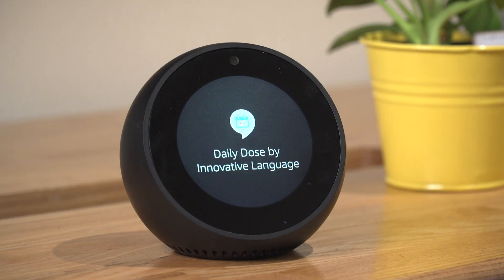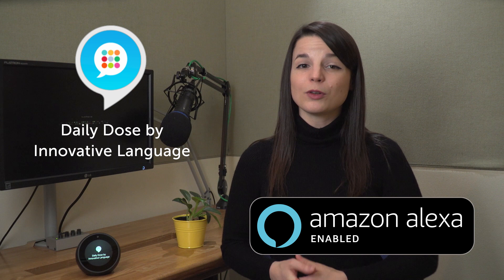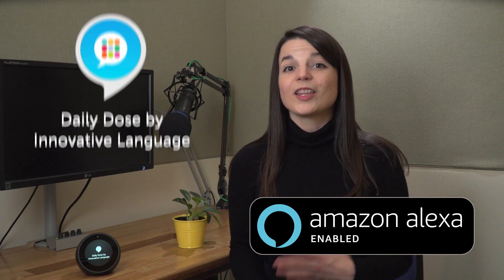Hi everybody, it's Alisha. Here's the newest way to learn a language: the Daily Dose by Innovative Language on Alexa for Amazon Echo. This is our brand new study tool. So if you own an Amazon Echo, download it for free on the Amazon Skill Store, and you can learn in one or two ways with the Daily Dose. Let me show you how.